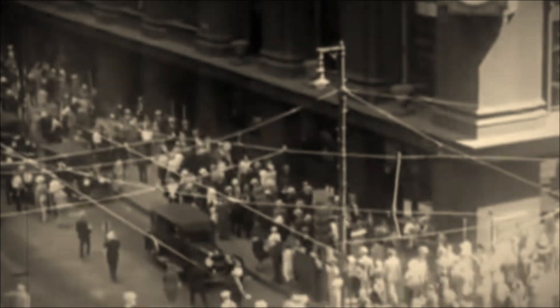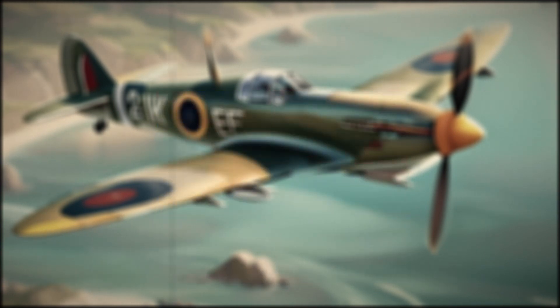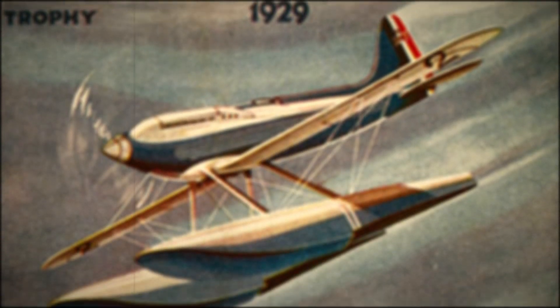But trouble would soon loom on the horizon. With the Great Depression came the need to reduce expenditure, and that of course extended to the Schneider Cup. Only when paid £100,000 by a rich philanthropist did the British government agree to hold the 1931 race. The S6 by this time had undergone further revisions and seized victory yet again, now marking three wins in a row, which dictated that Britain had permanently won the Schneider Cup.